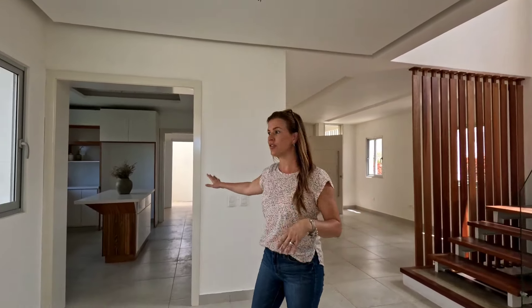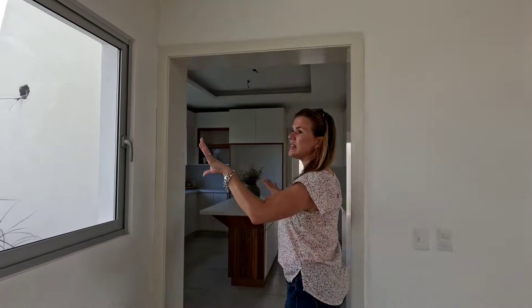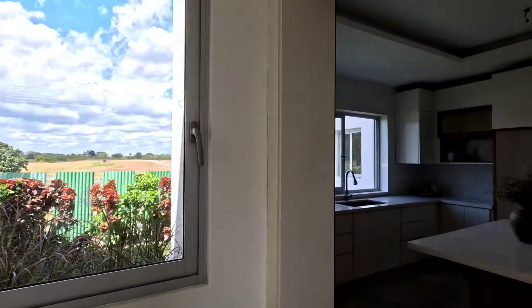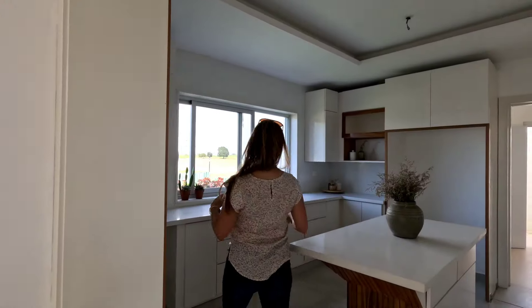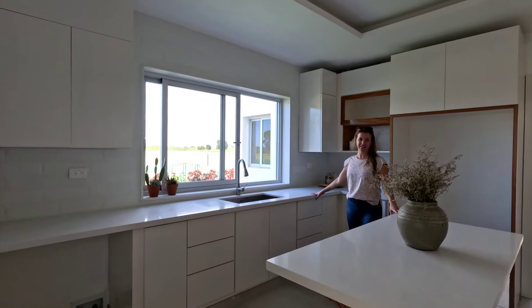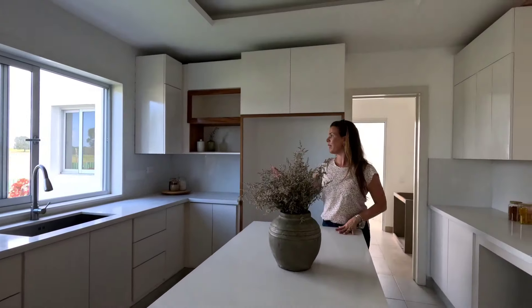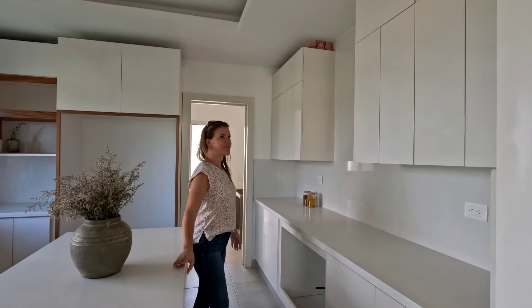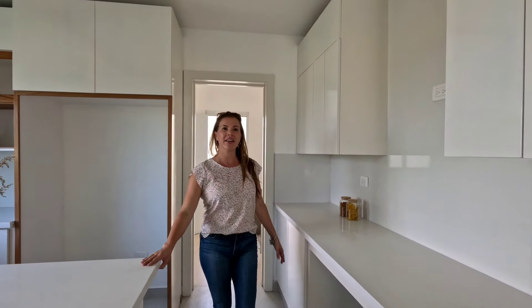Let's check out the kitchen first. As you can see, there's lots of use of windows just to take advantage of all the amazing natural Caribbean light we have here. This is the kitchen — absolutely gorgeous. You have your island, all your space already for your appliances, and plenty of room to work with.